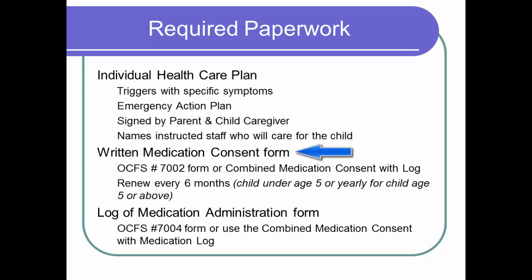Next, a completed written prescription medication consent form that has the health care provider's instructions and signature must accompany the medication. You can use the original OCFS 7002 written prescription medication consent form or our regional OCFS approved alternate, the combined medication consent and medication administration log form. Contact one of the child care council health care consultants for the combined medication consent and medication administration log form. Please note the consent form expiration date must be current. The medication consent form must be renewed every 6 months for children under 5 years old and renewed every 12 months for children 5 years old and older.